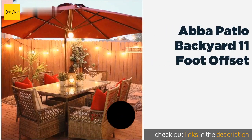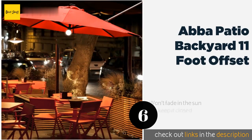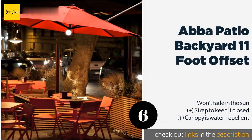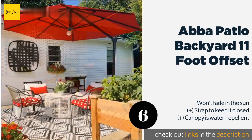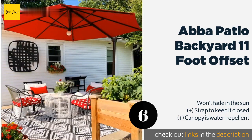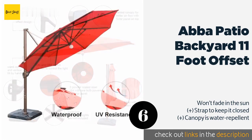The next product is Abba Patio Backyard 11-foot Offset. Thanks to its solar-powered light bulb in the center, the Abba Patio Backyard 11-foot Offset doesn't need to be relegated to just daytime enjoyment. Its powder-coated aluminum pole resists rusting and its eight steel ribs should hold up to plenty of use. The price is around $249.